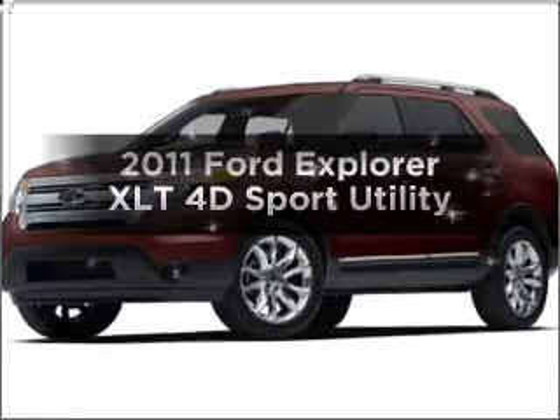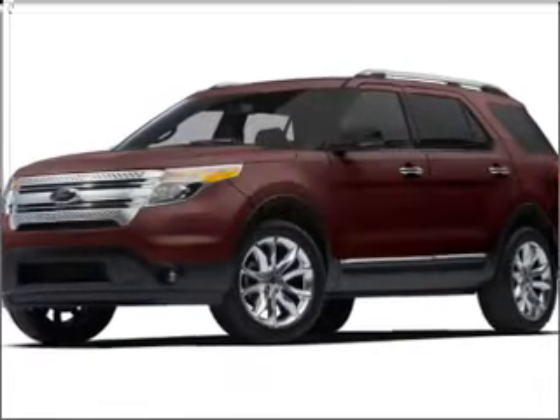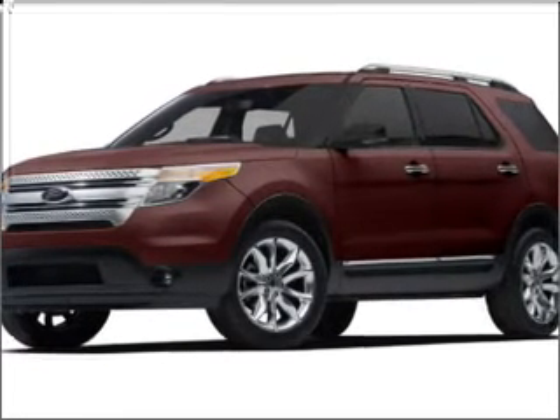Imagine yourself in this 2011 Ford Explorer. Travel the roads in style and comfort in this great vehicle.